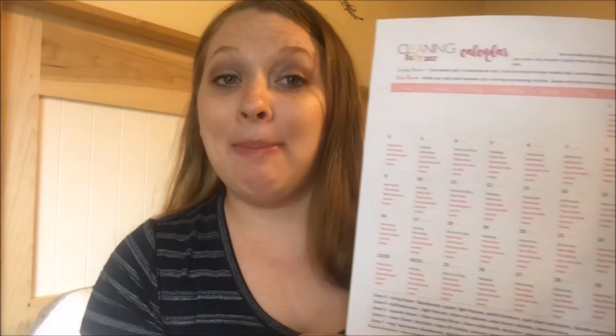The first tip that I have is to make a plan. This is my cleaning calendar — I make a new one each month and it just helps me to stay on track with all of the cleaning things that I need to get done in my home. I have tasks divided out: daily tasks, weekly tasks, and zone cleaning tasks.